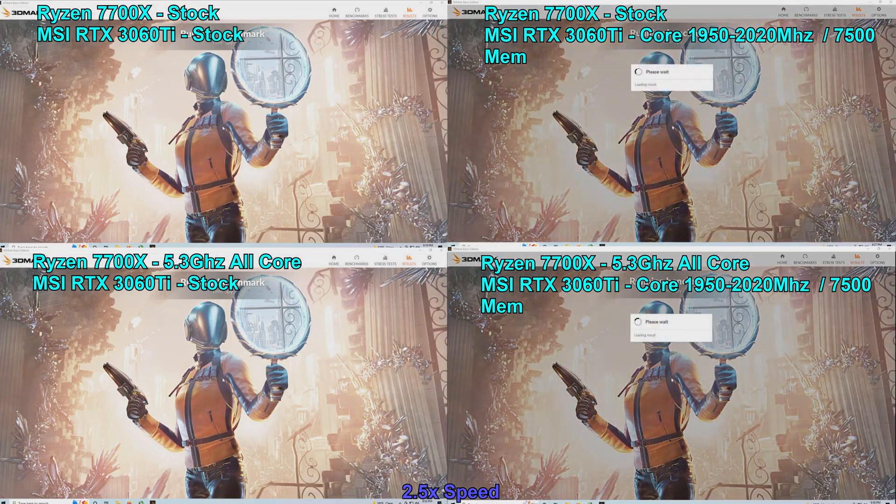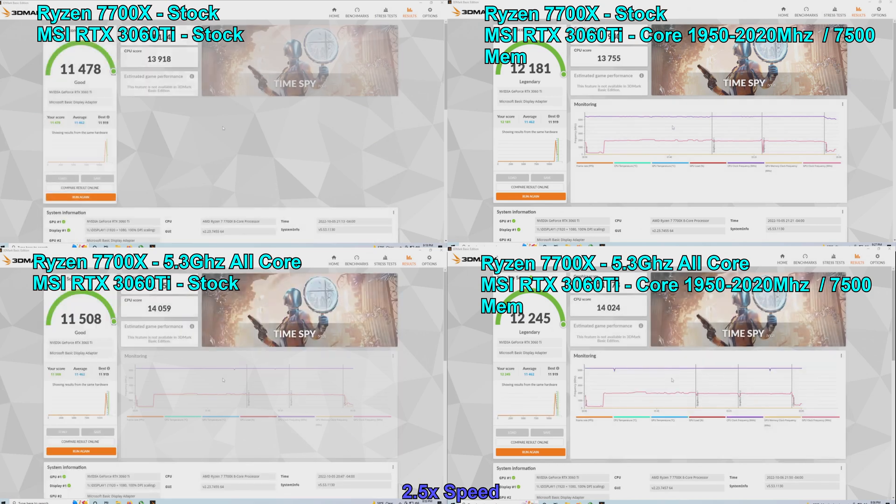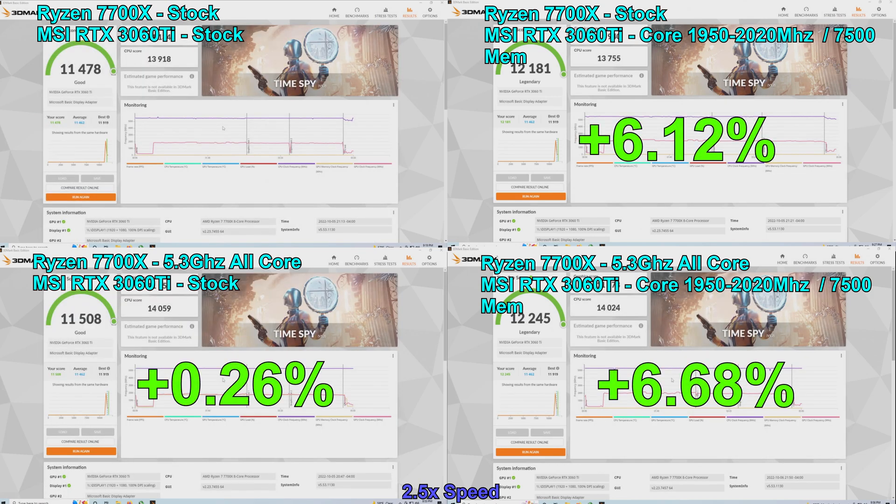As we can see, the GPU overclock provided the largest single performance increase at 6.12%. The CPU-only overclock only netted us about 0.26%. The CPU and GPU overclock combined achieved a 6.68% increase in the overall score.